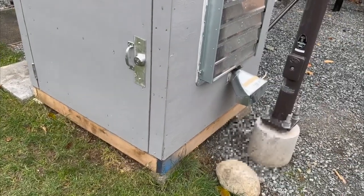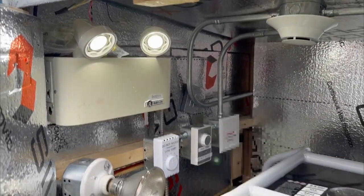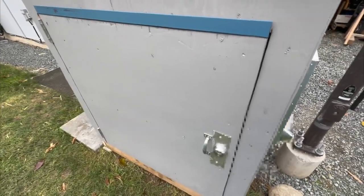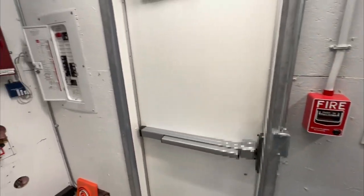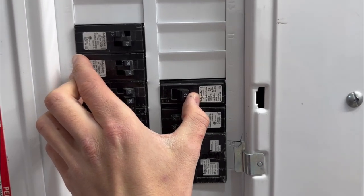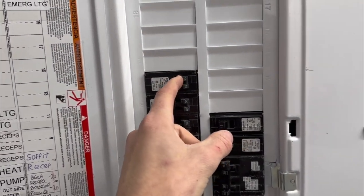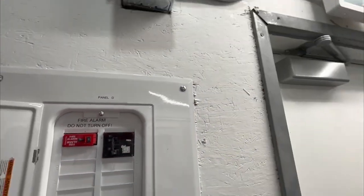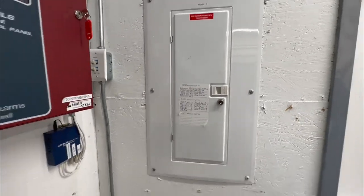Let's check on the generator — yeah, he seems okay in here. All righty, let's put these circuits back on. This is the one that does the generator building and that little shed out there — that guy's back on. This one does the back of this building over there — that's back on. And this does all of them, most of them — that's back on.